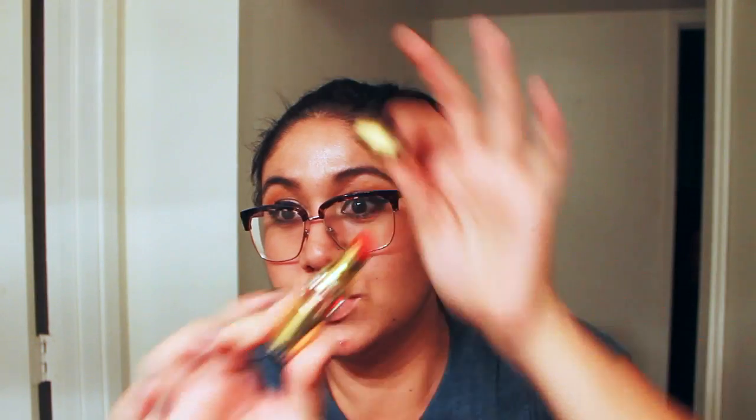The last thing I got that's not for me is another YSL lipstick — it's in the Rouge Volupté Shine in Rouge in Danger. I'm going to open it to show you guys. The packaging is beautiful, as usual with YSL. My sister doesn't like darker reds like I do — she likes brighter, shiny, glossy reds. So I feel like this is perfect for her. It's not my kind of red, but she'll love it.